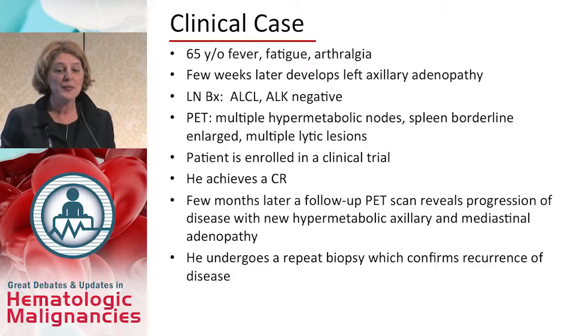PET shows diffuse adenopathy and the presence of bone lesions. The patient is enrolled in a clinical trial and achieves a CR. A few months later, he presents with symptoms again and the follow-up PET scan unfortunately reveals progression of disease, which is biopsy proven. Unfortunately, we see these patients pretty often in the clinic.